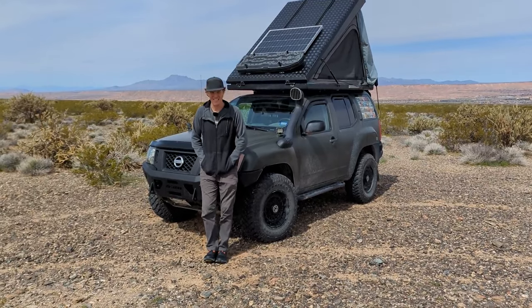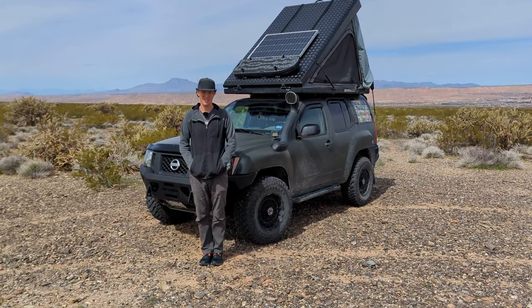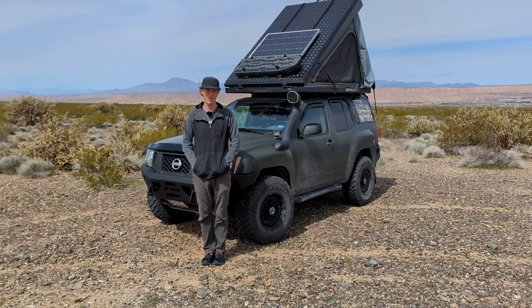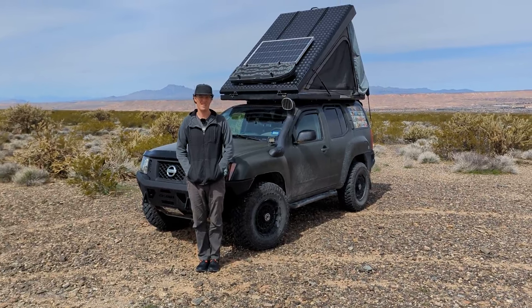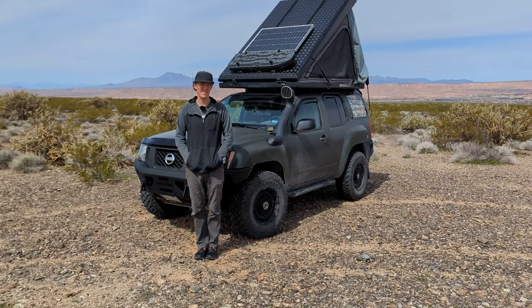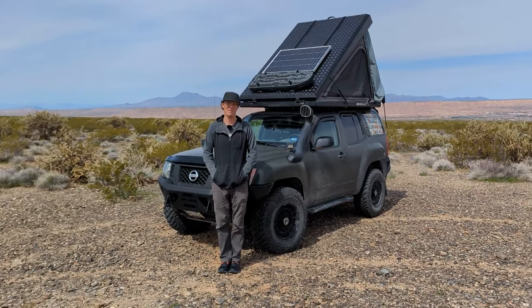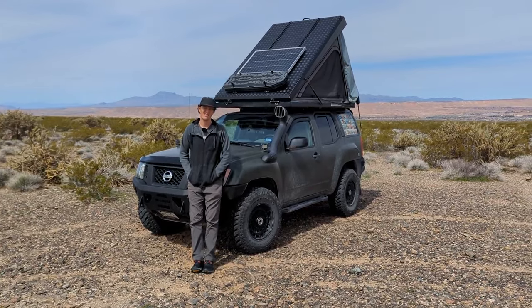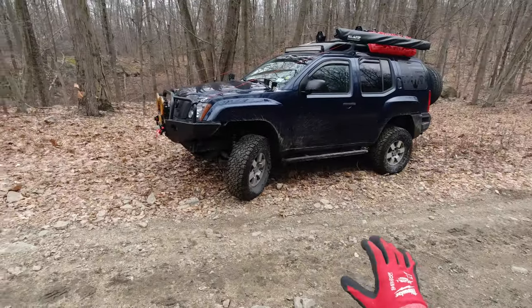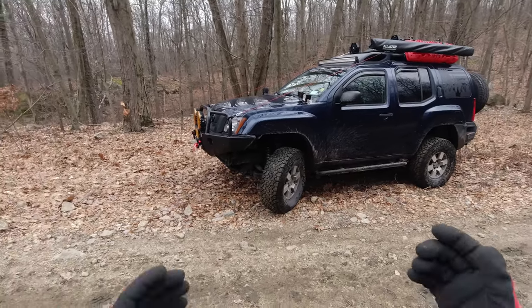How easy is it to deploy and take down the rooftop tent? Compared to the different setups we've done throughout three and a half years on the road, this is by far the easiest and quickest. I'd say it takes less than three minutes to set this up and we're ready to go and start cooking.